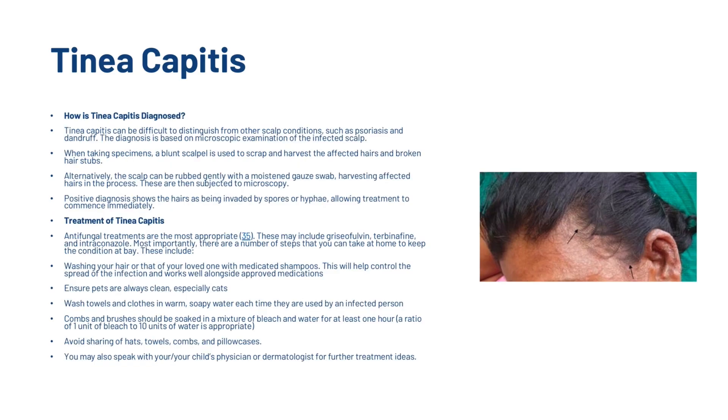Tinea capitis can be difficult to distinguish from other scalp conditions such as psoriasis and dandruff. The diagnosis is based on microscopic examination of the infected scalp. A blunt scalpel is used to scrape and harvest the affected hairs and broken hair stubs, or alternatively the scalp can be rubbed gently with a moistened gauze swab. Antifungal treatments are the most appropriate treatment. There are also a number of steps you can take at home, including washing your hair with medicated shampoos, which will help control the spread of infection alongside approved medications.